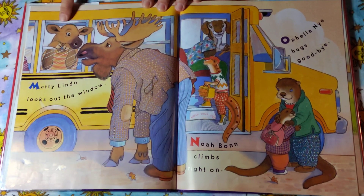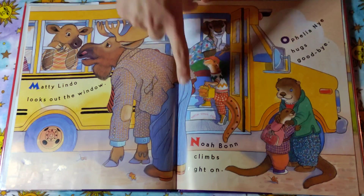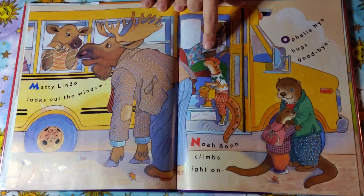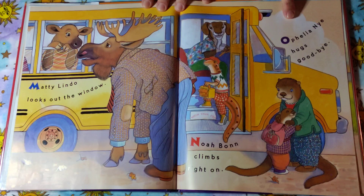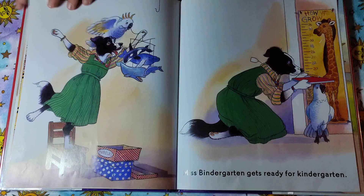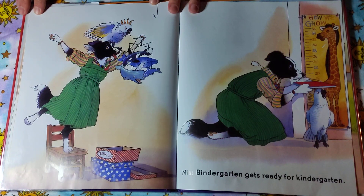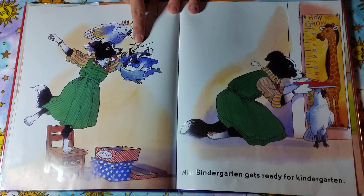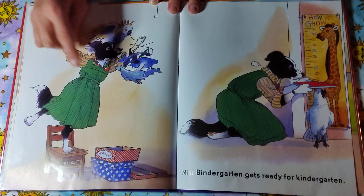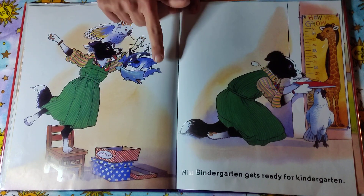Maddie Lindo looks out the window. Noah Vaughn climbs right on. Ophelia Nye hugs goodbye. Miss Bendergarden gets ready for kindergarten. Look at all the wonderful things she's got in the room — look at all the sea animals. Do you know what these sea animals are? I see a whale. Do you see a whale? I see three whales and one dolphin.